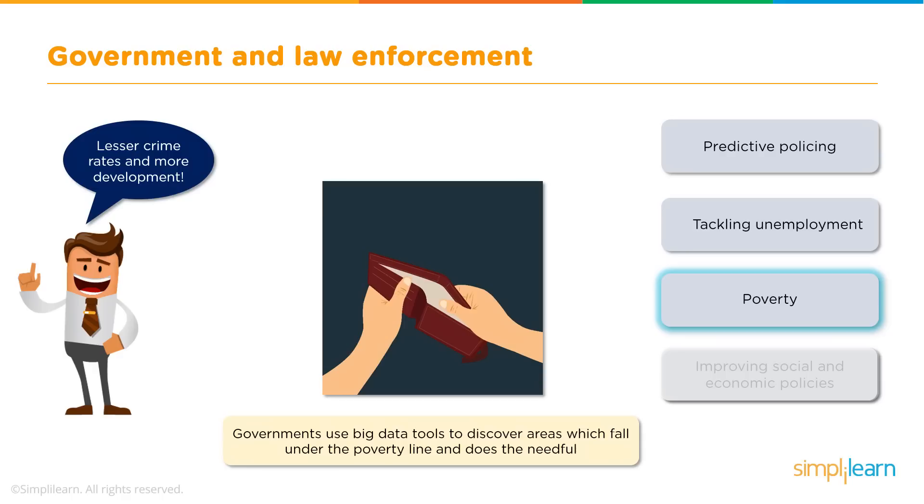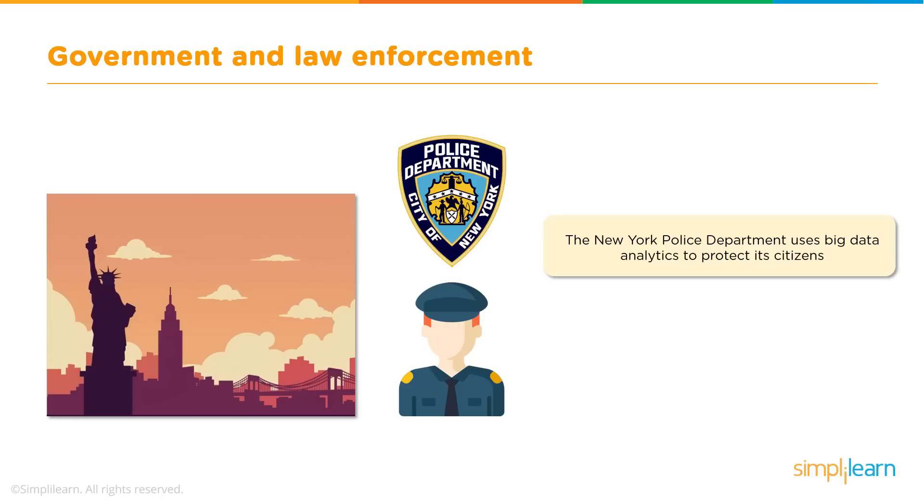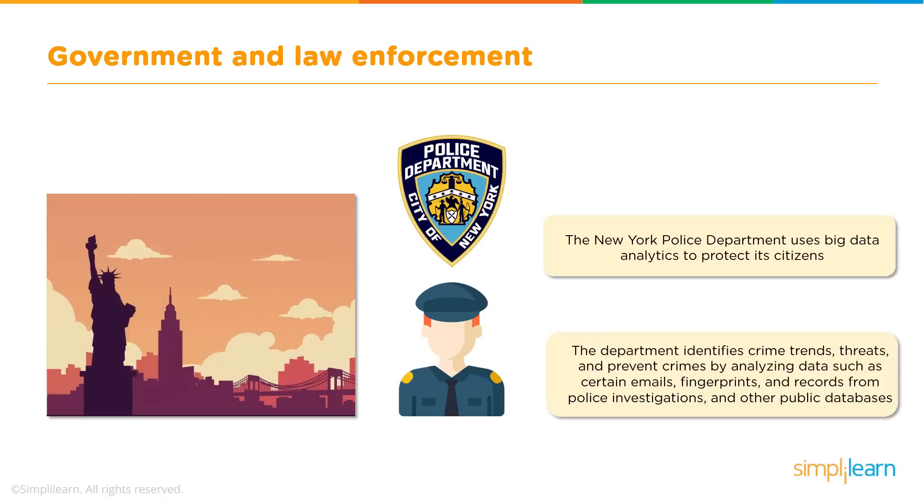In large countries, it is difficult to analyse which area requires attention and development, but Big Data analytics makes it easier for governments to discover such areas, allowing poverty to gradually decrease as these areas develop. Analyzing data collected from public surveys can also help governments build better policies and services for their citizens. For example, the New York Police Department uses Big Data analytics to protect its citizens by analysing fingerprints, emails, and records from previous police investigations, drawing meaningful insights to take preventive measures against crimes.